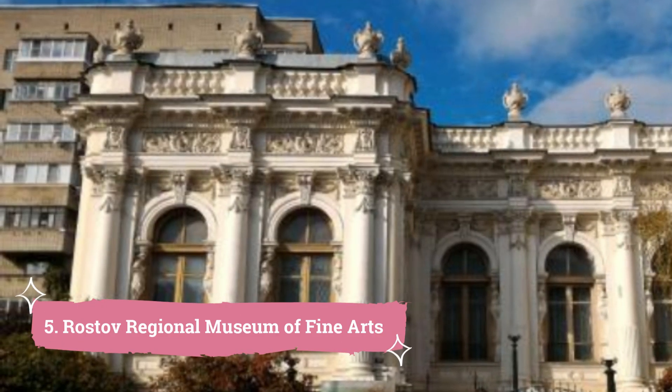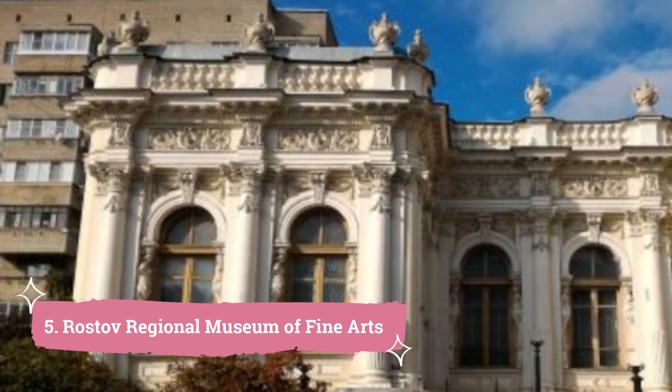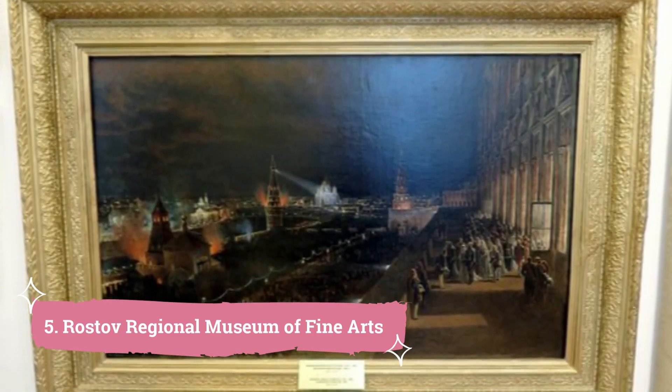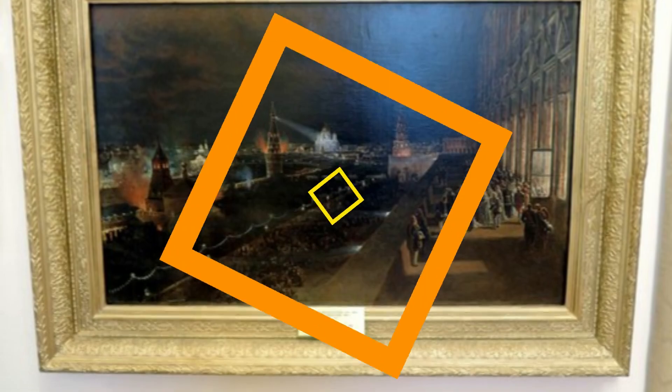5. Rostov Regional Museum of Fine Arts. When visiting Rostov-on-Don, Russia, make sure to check out the Rostov Regional Museum of Fine Arts. This museum, which is situated in the heart of the city, has an extensive collection of works that covers several eras and creative trends.